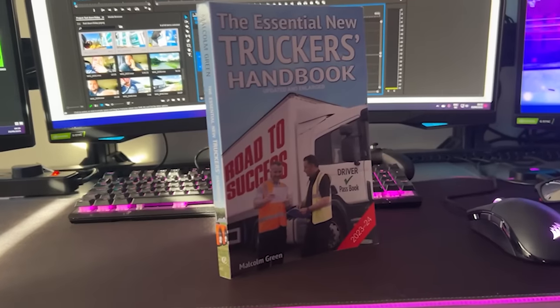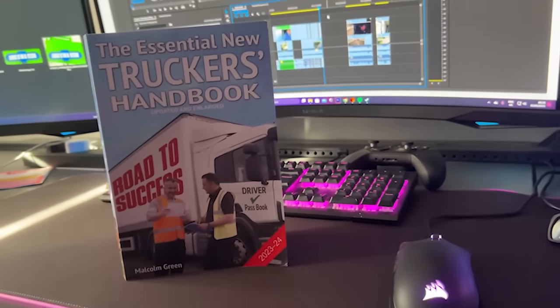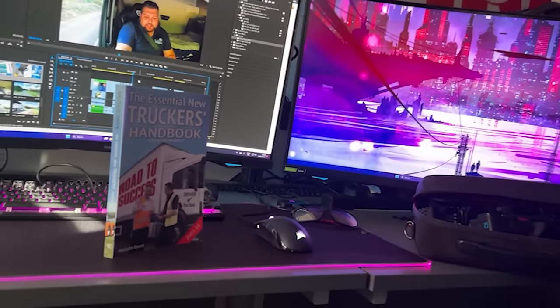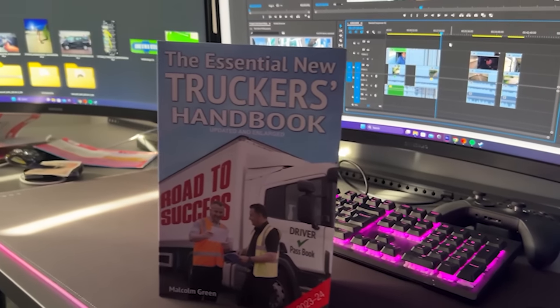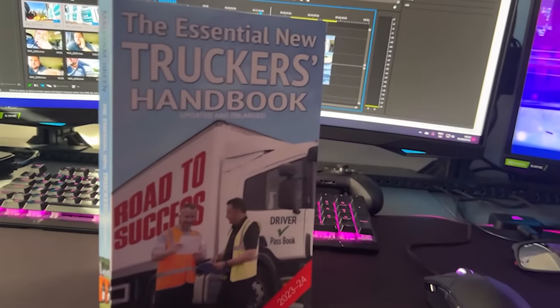The Essential New Truckers Handbook is a book aimed at new drivers who want to become part of the industry. It guides you through what to expect via its 28 chapters, covering important rules and regulations such as driver's hours, loading and unloading, manoeuvring, and much more. It also contains DVSA revision theory test questions. Updated and enlarged — link in the description below.